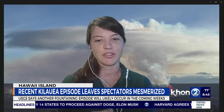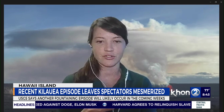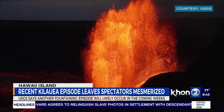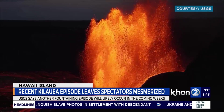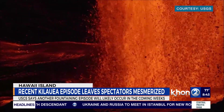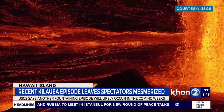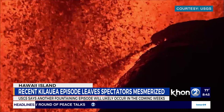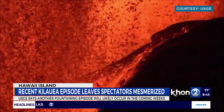All three of those historical eruptions produced lava fountains higher than what we're seeing now — in the range of 1,500, 1,700, and 1,900 feet. Although this current eruption has surpassed the Kilauea Iki and Maunaulu eruptions in terms of number of episodes, we only have about half the episodes of the Pu'u'ō'ō eruption, and we haven't surpassed any of them in terms of fountain heights.